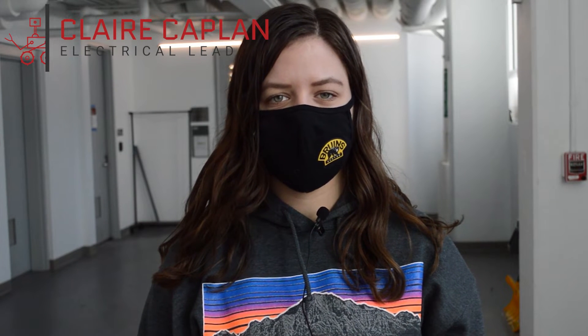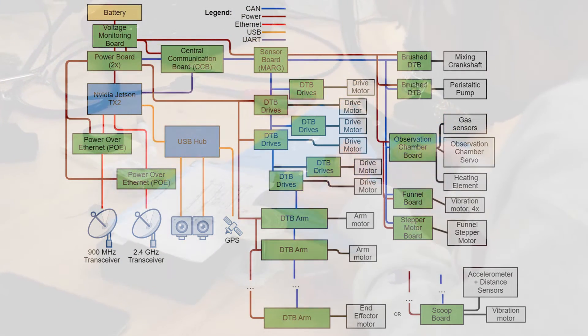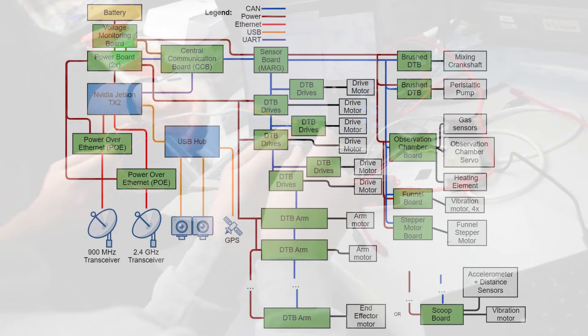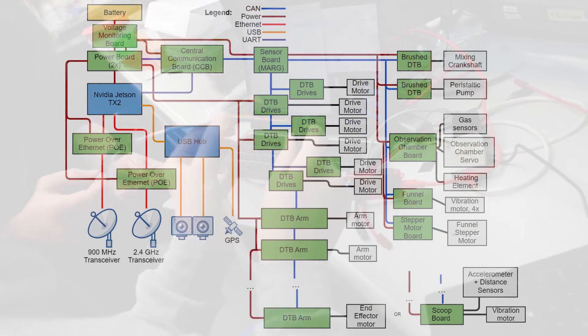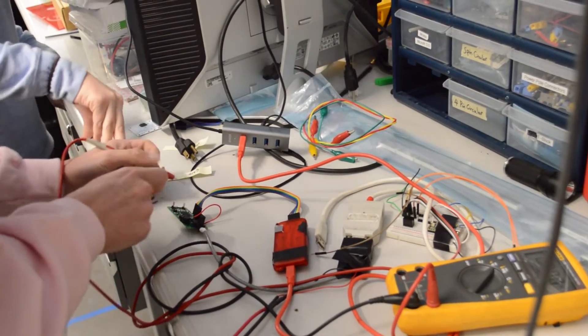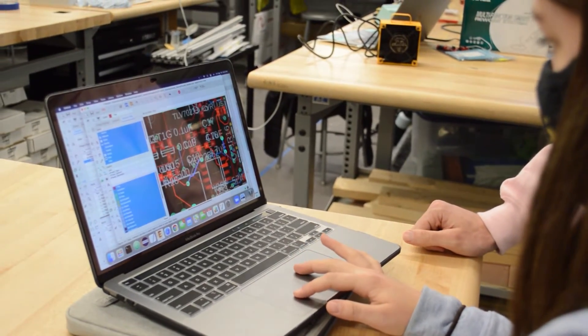The electrical subteam has been tasked to design and develop a robust hardware system that meets the demands of the software and mechanical team's competition requirements. We handle low-level control of motors and sensors via PIC32 microcontrollers. Our central communication board handles sending commands to each board, and a CAN bus connects the whole network together. This year, we improved the reliability of our modular motor control scheme to run brushless motor drivers for the arm and drive teams and brush drivers for the astrotech team.